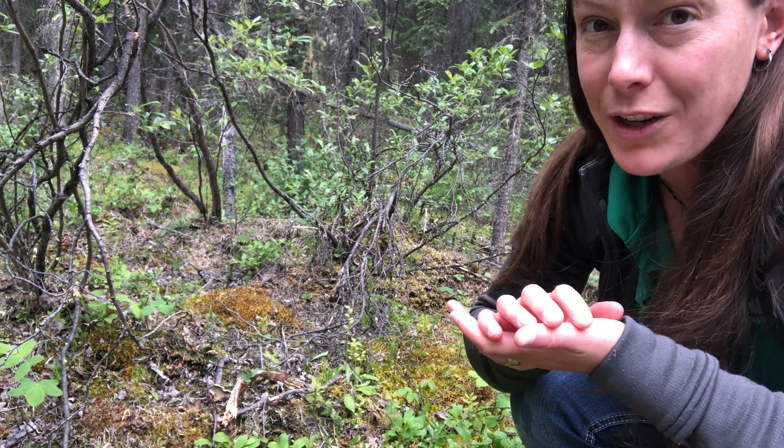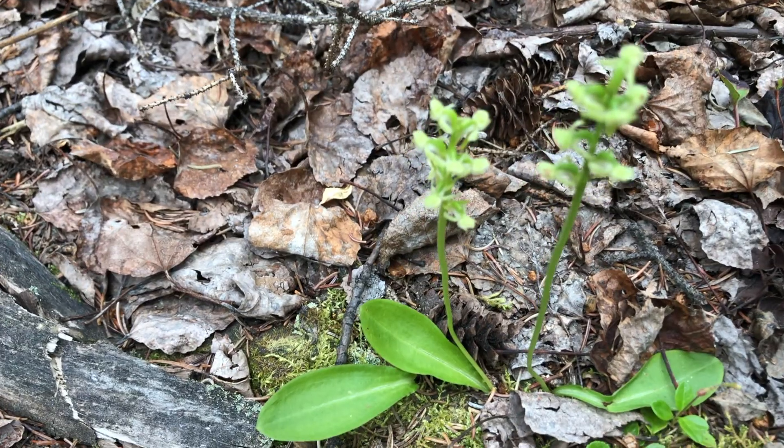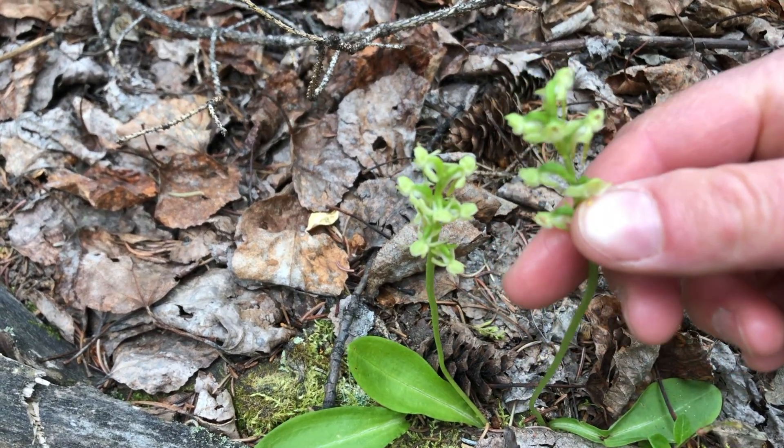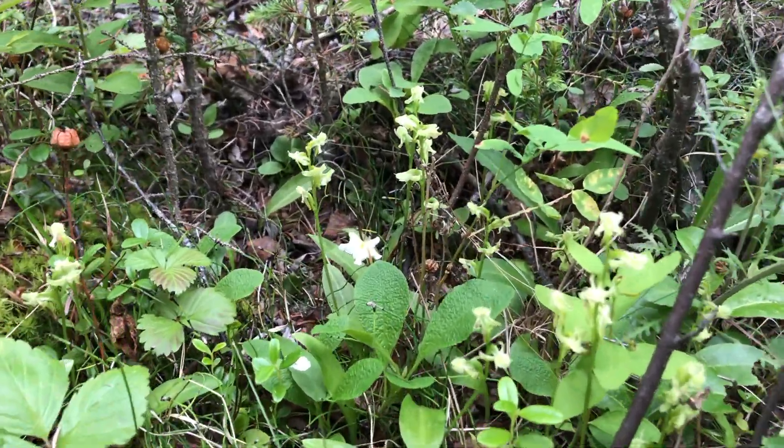There are 19 different species of orchid in Yukon, but they're not the big colorful showy flowers you might be thinking of. Flowers like this bog orchid are barely the size of my fingernail, and their white, almost translucent color doesn't really stand out against the forest floor.